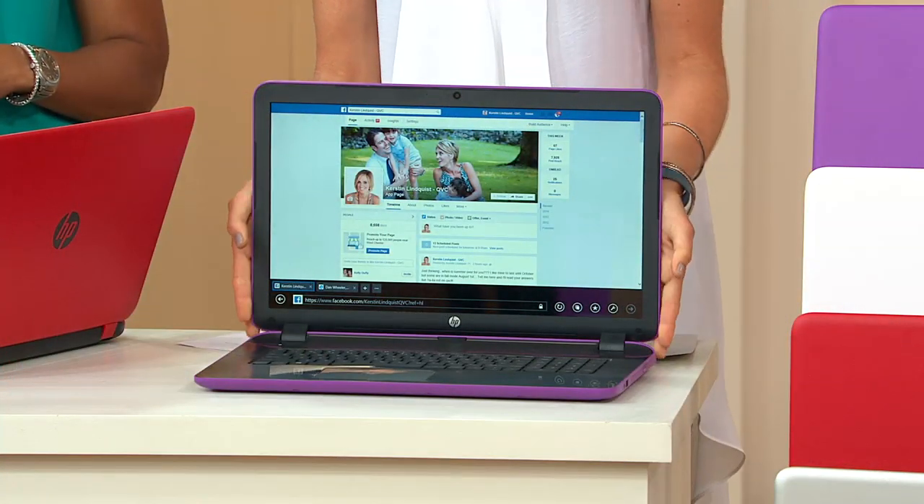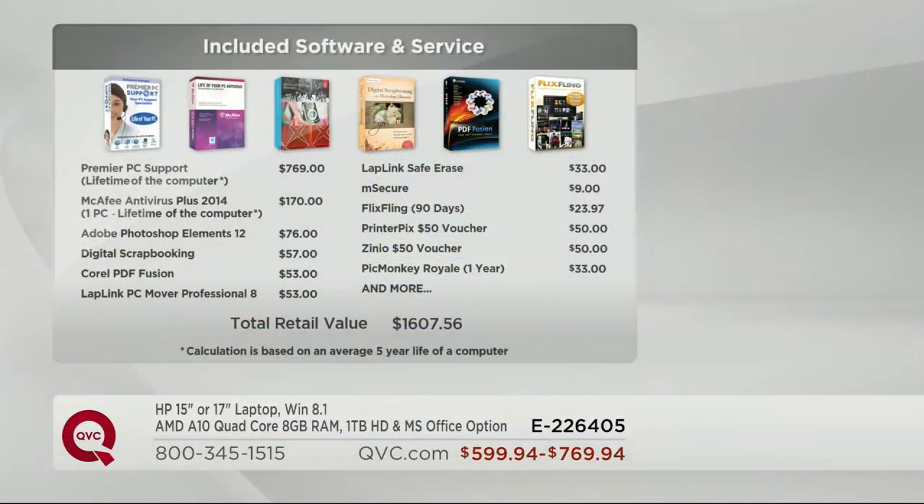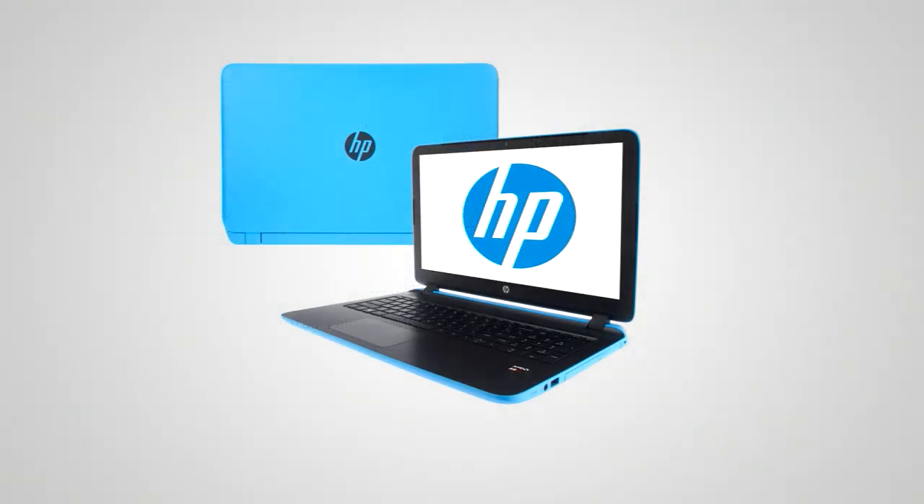Here's all the software you're getting — about a $1,600 value. At the top left you see $369 just for tech support, $170 for antivirus. You also get LapLink PC Mover, which helps you transfer all the old stuff from your old computer to the new computer — normally you'd have to save everything to CDs and reload it, LapLink does that for you, easy and simple. You also get LapLink Safe Erase — once you've transferred your files to the new computer, it safely removes everything from the old computer securely.